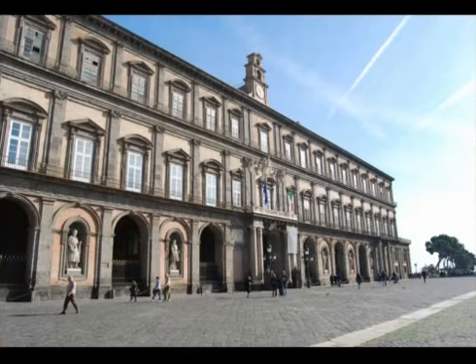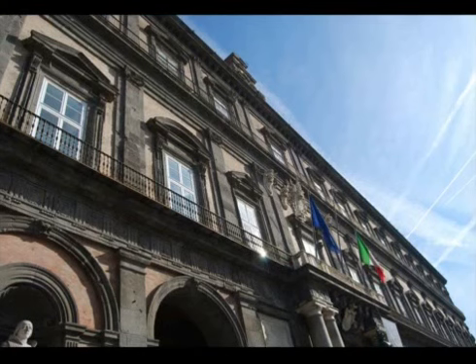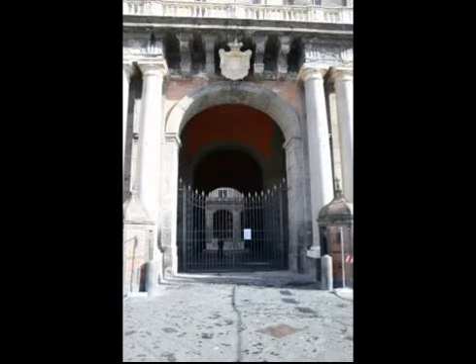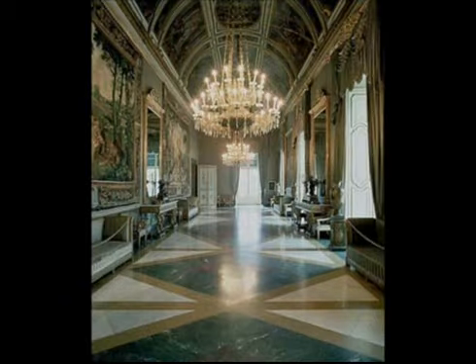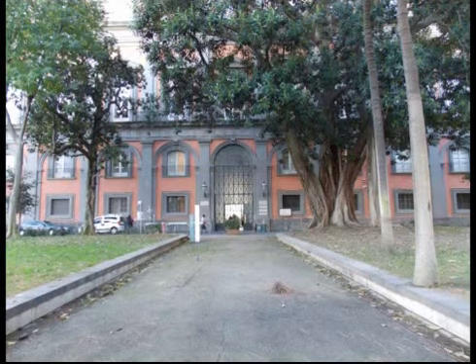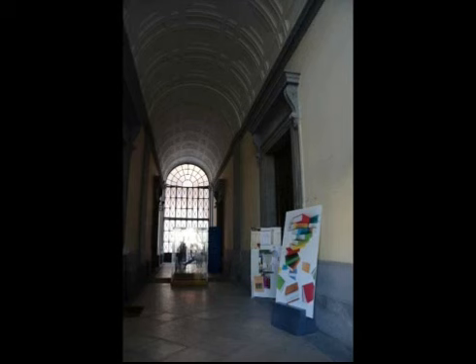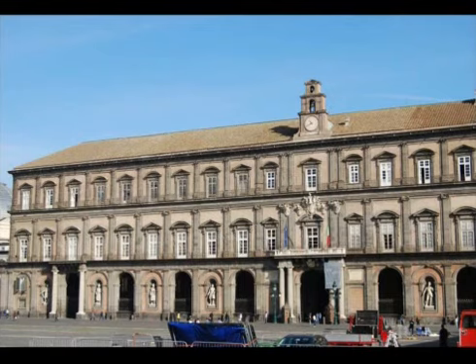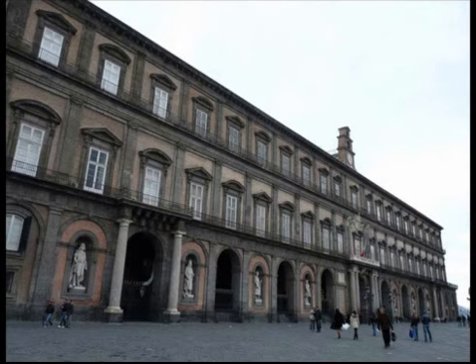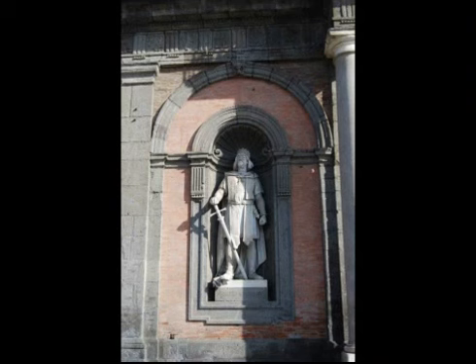On the east side of Piazza Plebiscito there is the 17th century King of Spain's residence, the Royal Palace. Here you will find the historical living quarters museum with 30 rooms on one floor and the National Library, which preserves more than one and a half million volumes and the famous papyrus of Herculaneum. The facade was worked on and features niches that were filled by Umberto I, King of Italy, with eight statues of Neapolitan kings, from Ruggero the Norman to Vittorio Emanuele II.